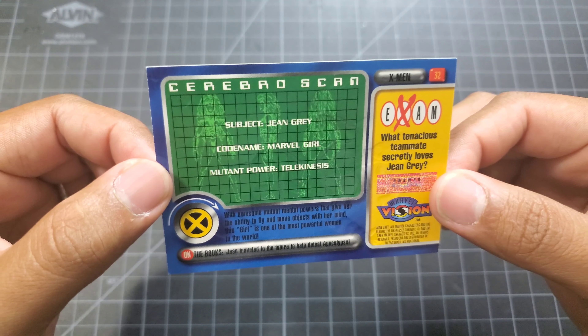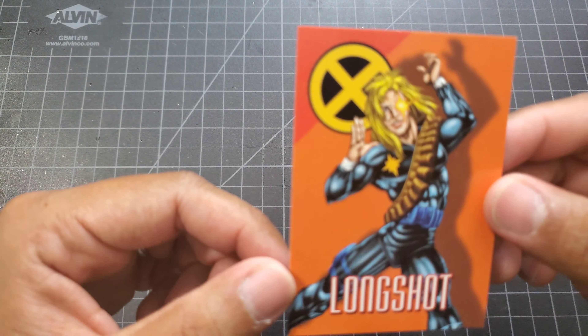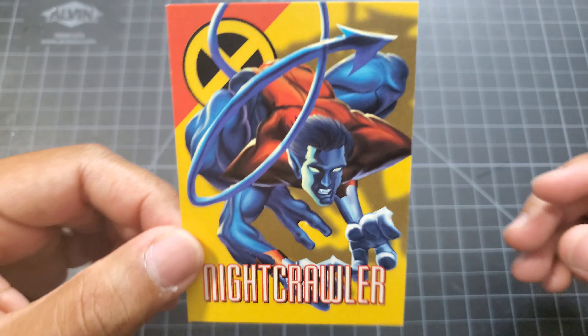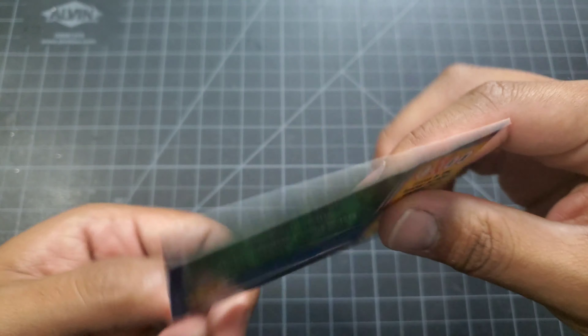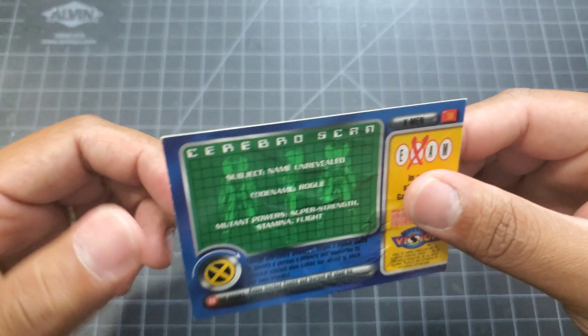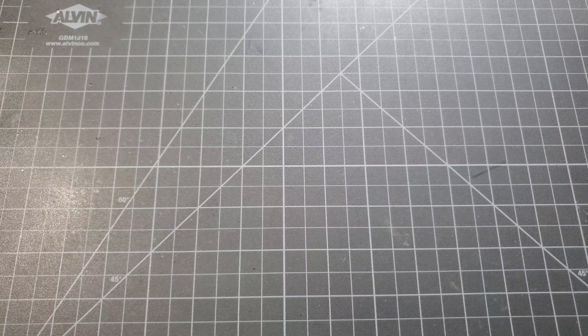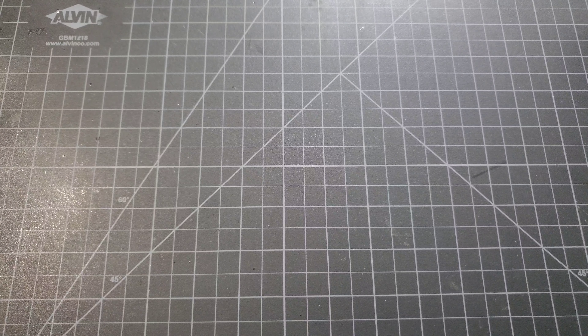We got Jubilee, Longshot, Nightcrawler, Professor X, Havoc, Rogue, Storm, and Wolverine.